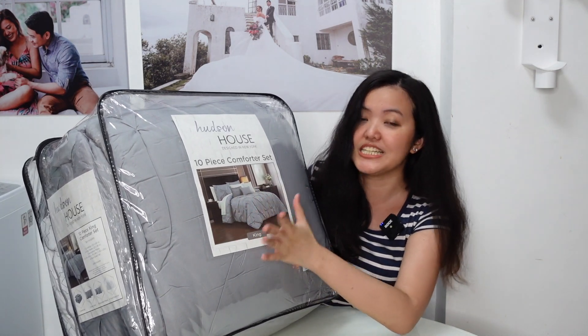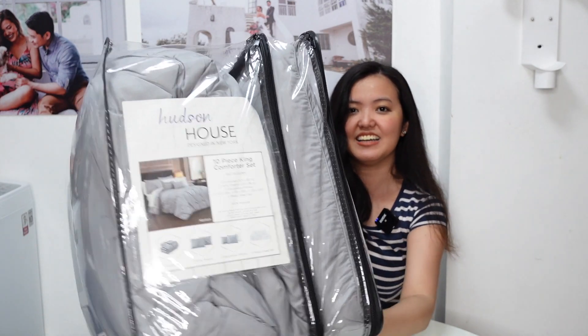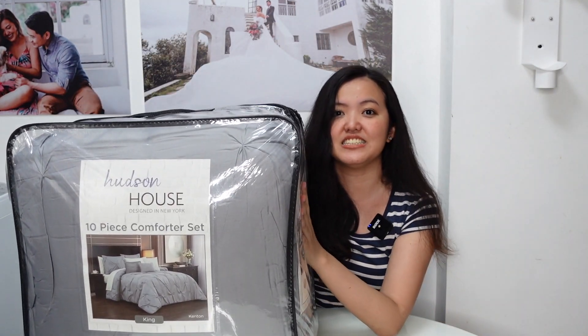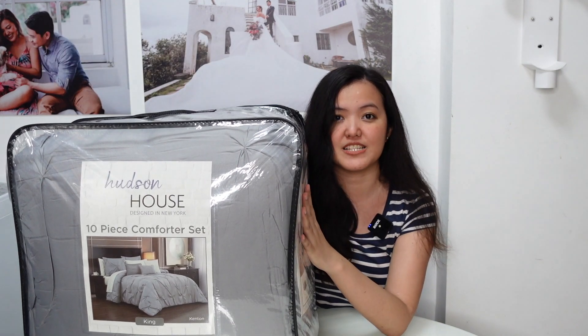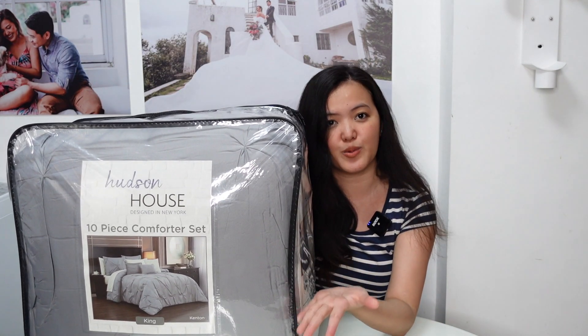It comes with white bedsheet and pillows — 10 pieces total. Actually, this is a buy-one-take-one comforter set. I have the color black and I'll be sharing it with you as well later.